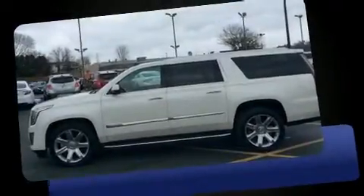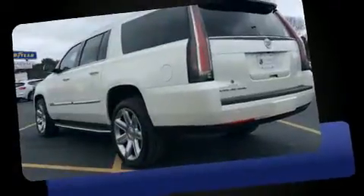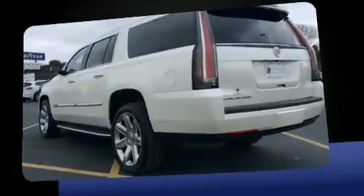Get excited about the 2015 Cadillac Escalade ESV. It features four-wheel drive capabilities, a durable automatic transmission, and a powerful eight-cylinder engine.